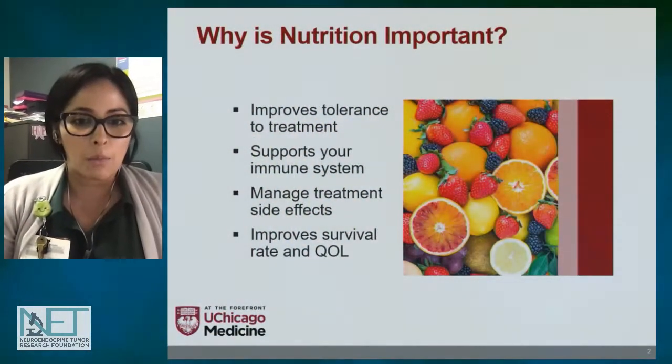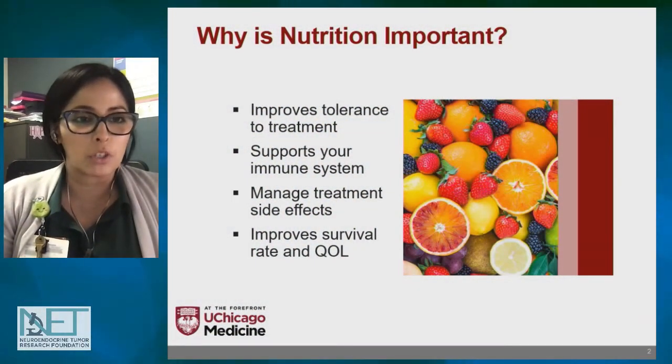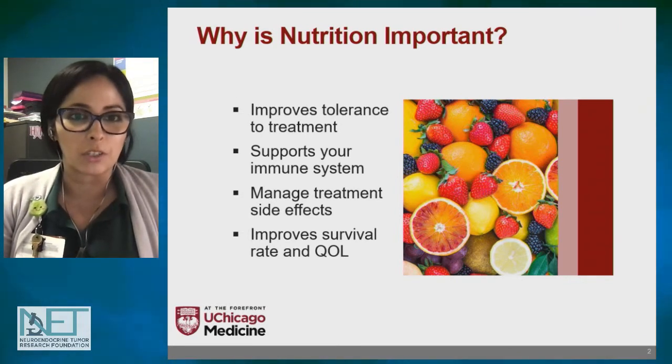Good afternoon everyone. Thank you Elise for that introduction. My name is Luz Chavez and I'm a supportive oncology dietitian here at the University of Chicago. I primarily work with GI cancers and also neuroendocrine tumor patients.